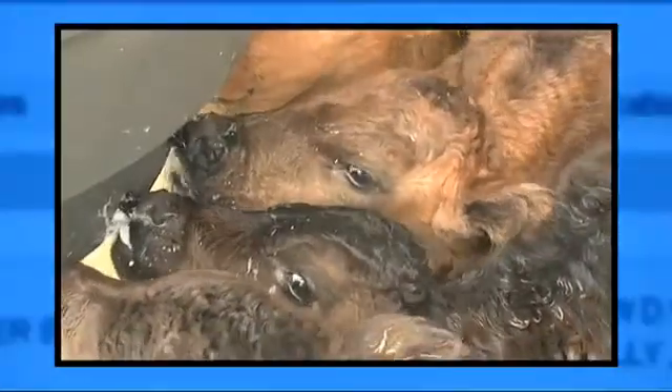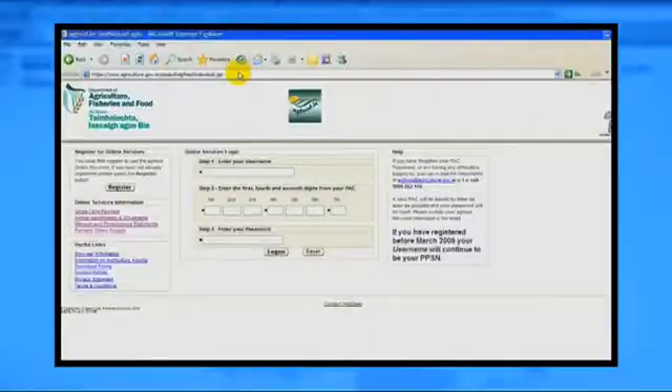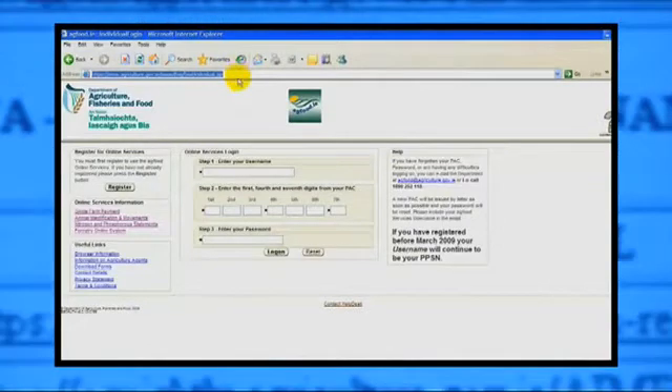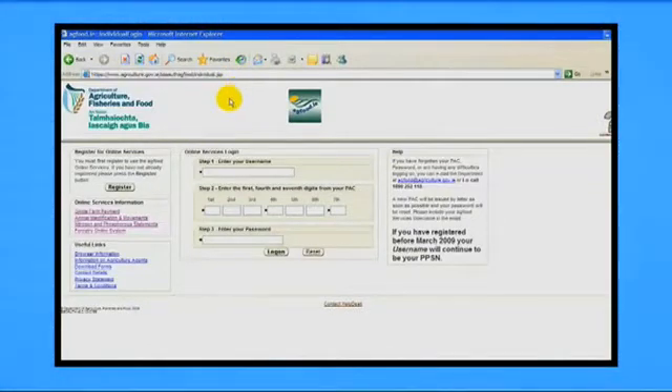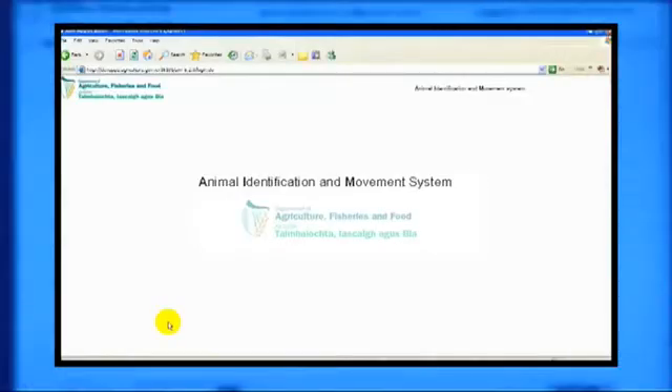Animal Identification and Movement System. You can cut down on paperwork and save time by using the easy-to-follow options available in AIM to register calves and quickly check cattle movements and herd profile details.